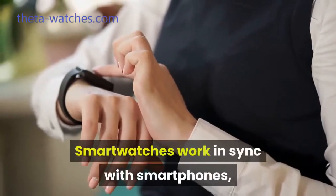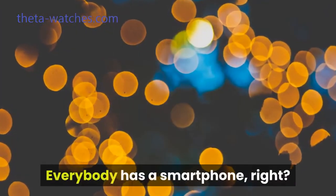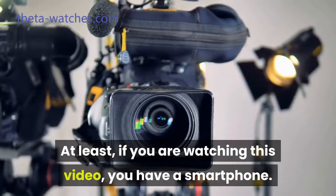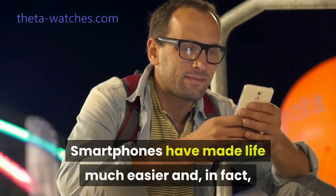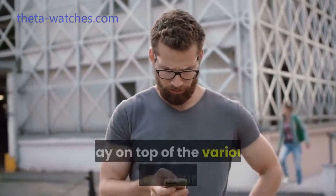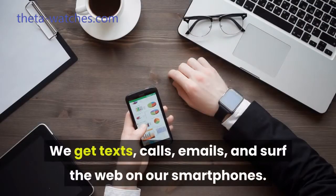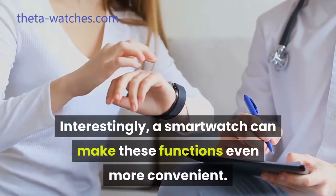Smartwatches work in sync with smartphones, which is how they are designed to function. Everybody has a smartphone, right? At least, if you are watching this video, you have a smartphone. Smartphones have made life much easier and, in fact, it's hard to imagine a day in life without them. Smartphones keep us in the loop by helping us stay on top of the various aspects of our lives. We get texts, calls, emails, and surf the web on our smartphones. Interestingly, a smartwatch can make these functions even more convenient.